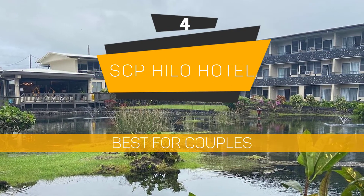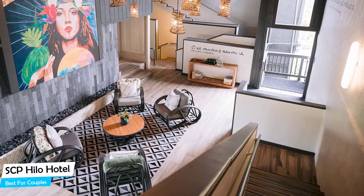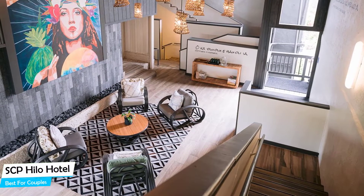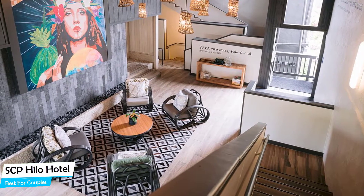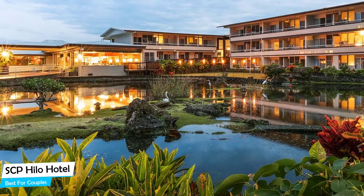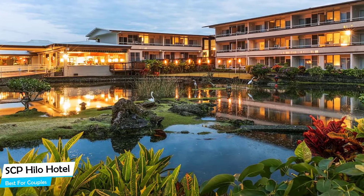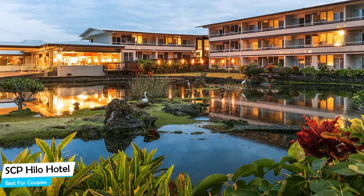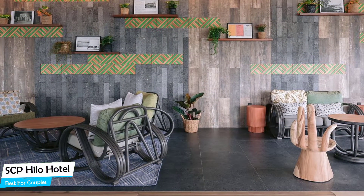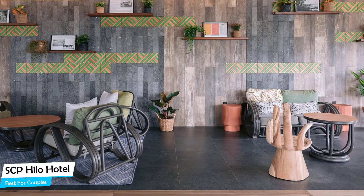Number 4: SCP Hilo Hotel – Best for Couples. If you're looking for a honeymoon getaway or want to spend some nice time with your significant other, then you need a hotel that has a lot of things to offer. An ideal hotel for couples would be one that has cute rooms, great views, relaxing areas, and of course, great food. The SCP Hotel has all of that. It's a 3.5-star beach hotel with outdoor pool near Coconut Island Park, located 2.8 kilometers from the center of Hilo.